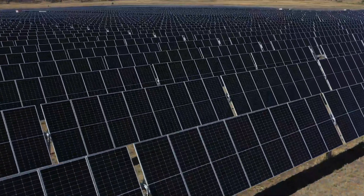UQ and solar panels go back a long way. We had our first installation in 2011 with the multi-storey car park — 1.22 megawatts — and that was the largest rooftop solar installation in Australia for many years running.